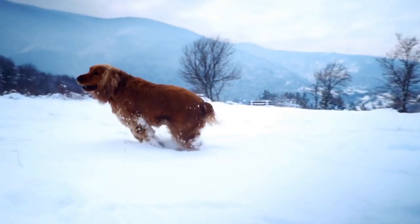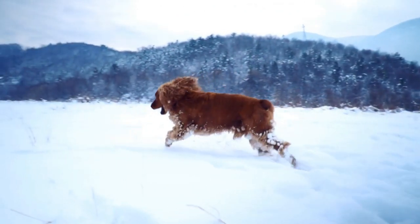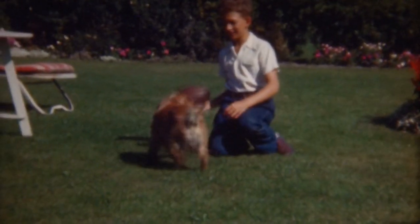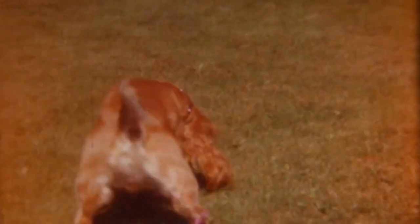The rustling sound and the soft touch of leaves against their fur only add to the sensory delight they experience. Seeing their wagging tails sticking out of a sea of leaves is a sight that will warm any dog lover's heart.